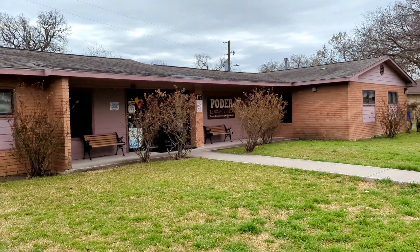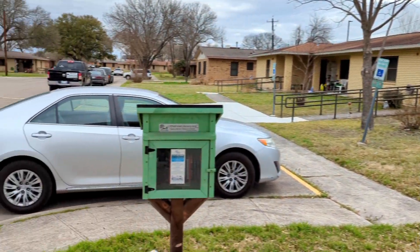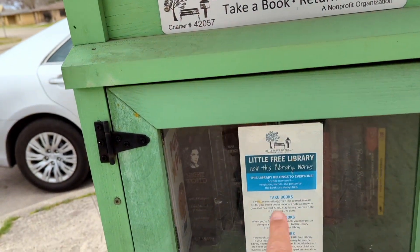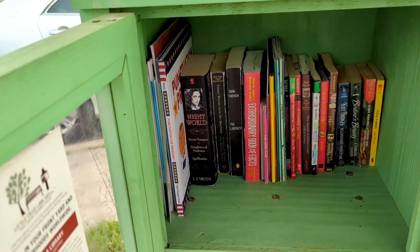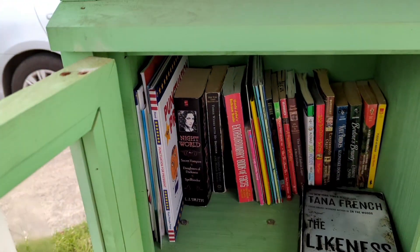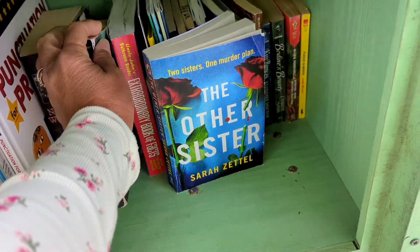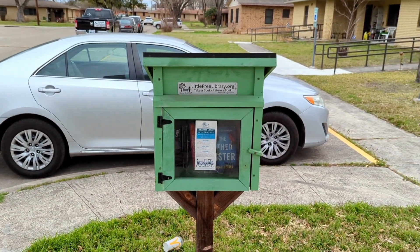Our next little free library is at the Poder Learning Center, and we're in the San Marcos Housing Authority — duplexes, I guess. Here's our little free library. We are at Charter 42057. I like that they've got the explanation on there so people know how it works. There's actually a girlfriend behind me in her Jeep. Tana French, The Lightness — we're going to take that for sure. I'm putting in The Other Sister by Sarah Zettel; it's got one of my bookmarks in it. It's green — green's my favorite color!